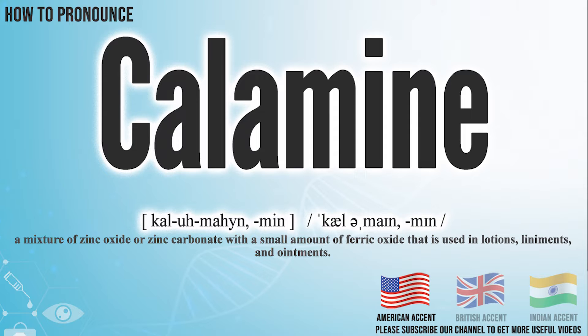In the American accent, it pronounces calamine. Calamine.